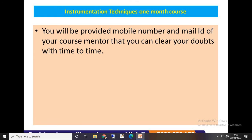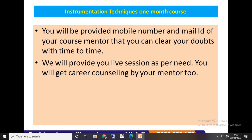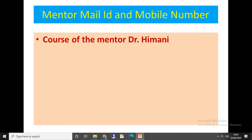You will be provided with the mobile number and email ID of your course mentor so you can clear your doubts from time to time. We will also provide live sessions as needed, and you will get career counseling by your mentor.